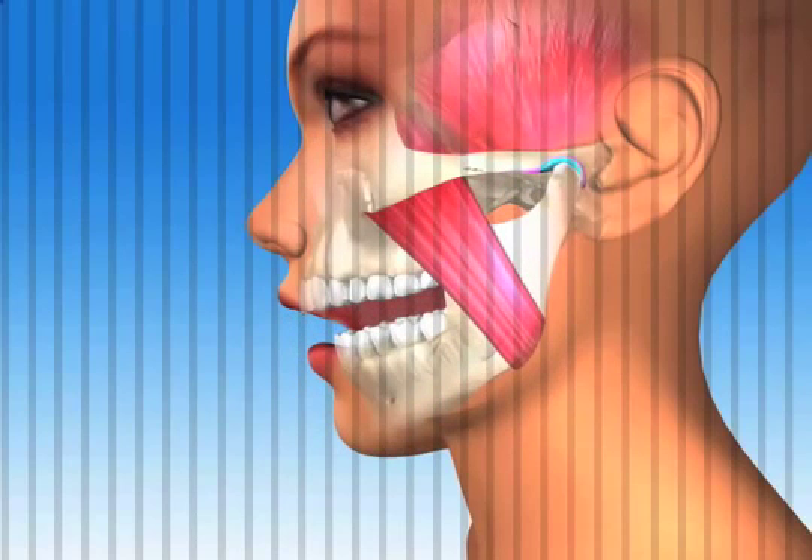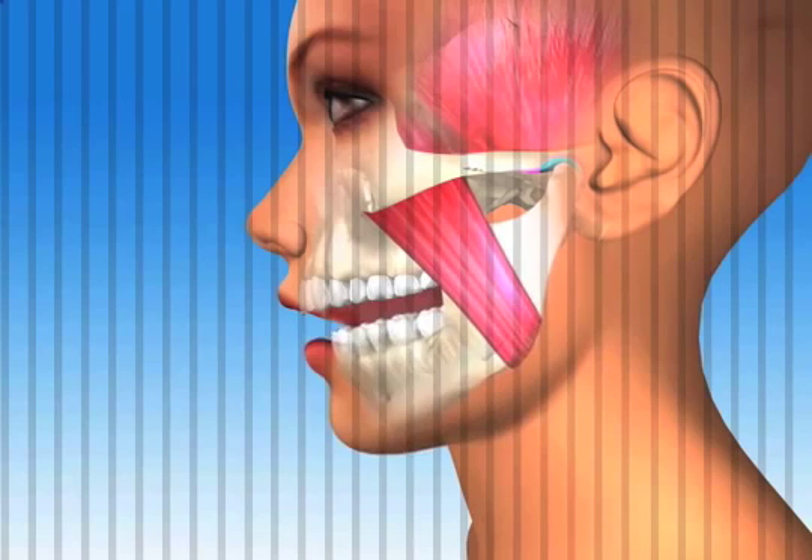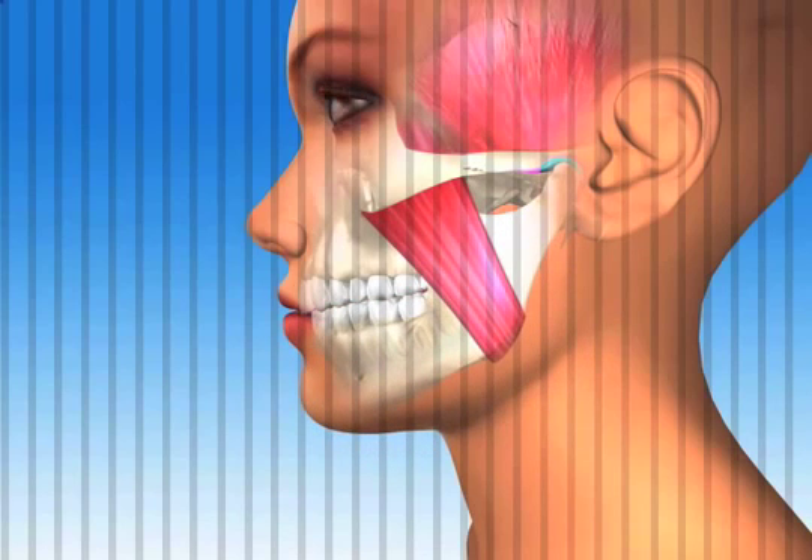As the mouth opens, notice how the jaw bone rotates in the joint but stays braced against the skull with the cartilage disc cushioning between the two bones. As Sue closes, notice how the jaw rotates back, staying braced and cushioned at all times until all teeth come into contact at the same time.